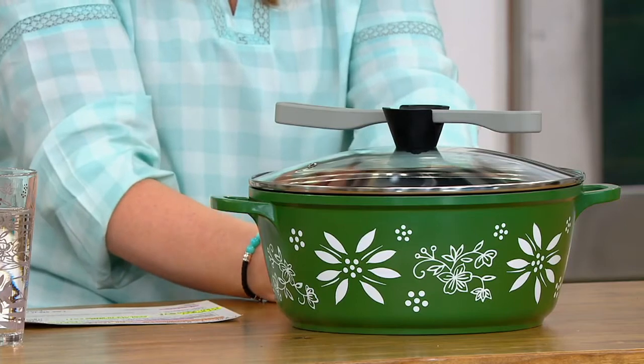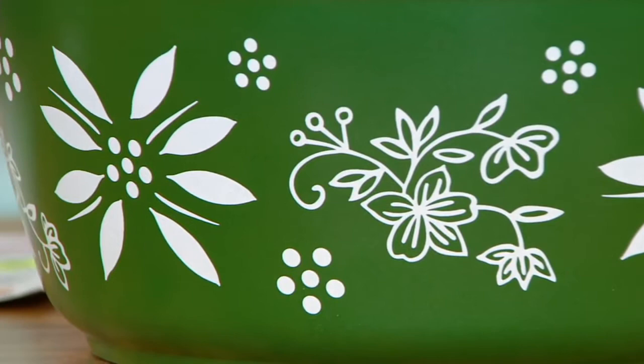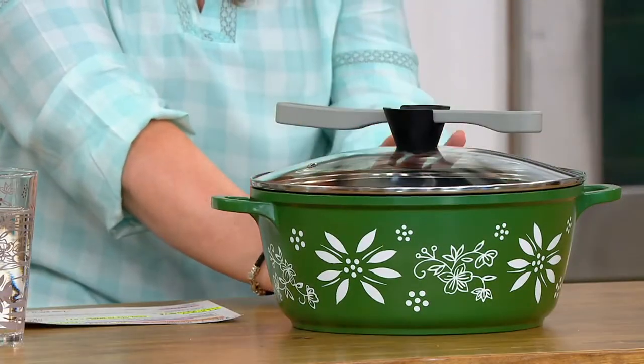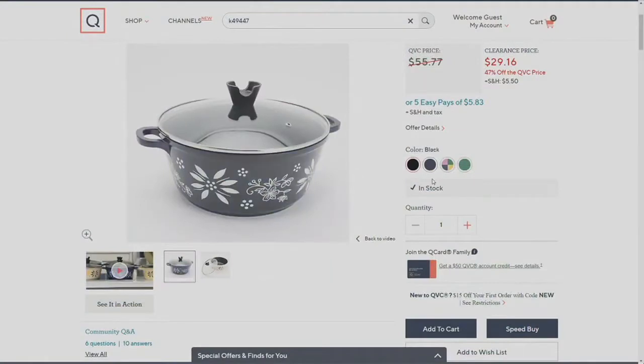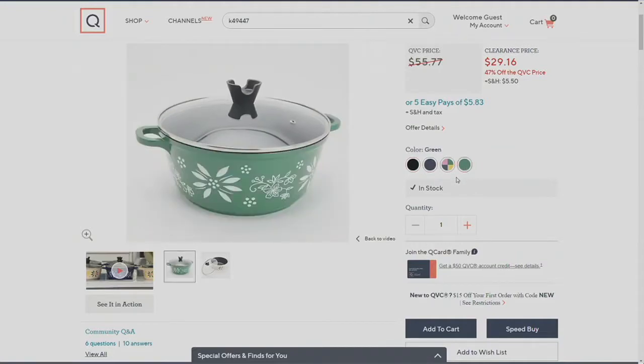We've got four color choices: green, black, blue, and confetti. There is no reorder plan for this at this time, so definitely don't wait. All four colors are at a clearance price — $29.16 — and remember all clearance pricing is on five easy payments, so five easy payments of $5.83.